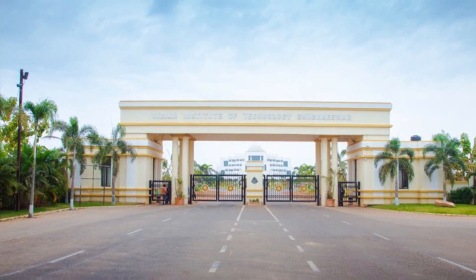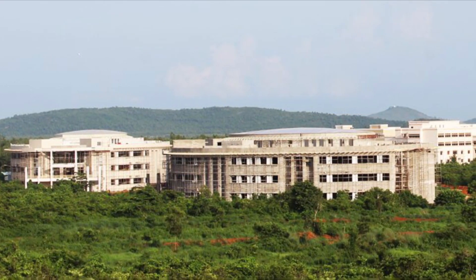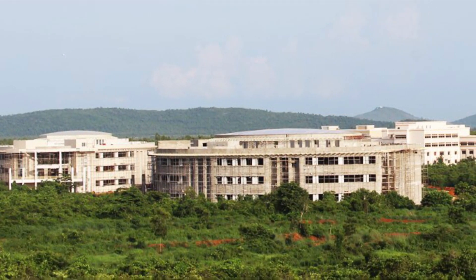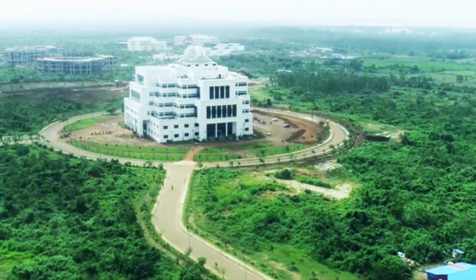This is IIT Bhubaneswar, Odisha. We have got placements and records, campus tours, and fee structure. We have got B.Tech programs.